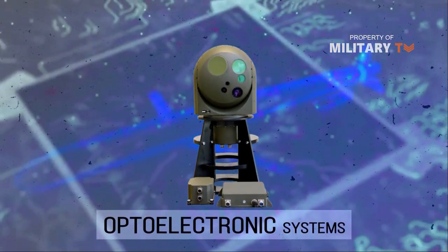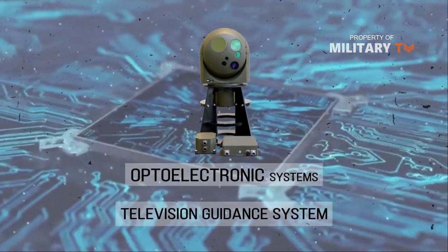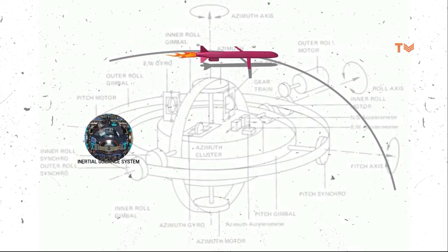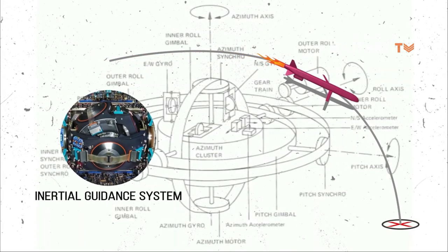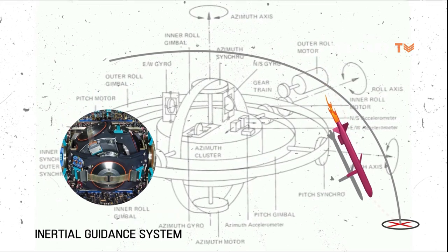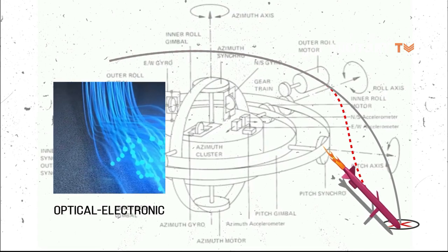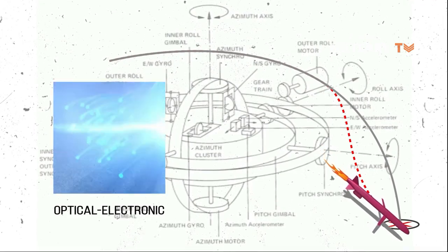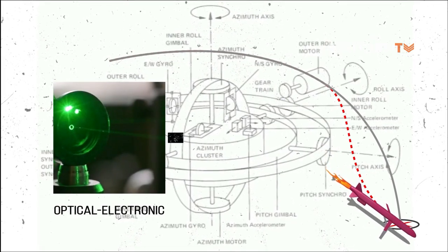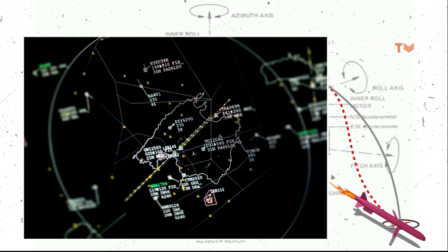Control and guidance systems are equipped with optoelectronic correction trajectory and a television guidance system at the final stage. The missile is equipped with an inertial guidance system using a digital computer, with correction via a digital reference map of the area, using data from a laser, optical-electronic altimeter, or optical image areas. At the final stage of flight, it may use optical or radar correlation guidance.